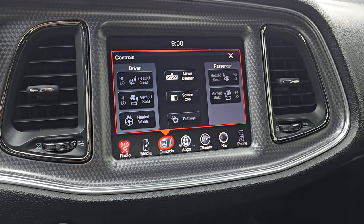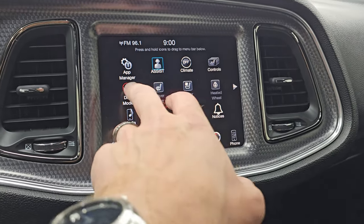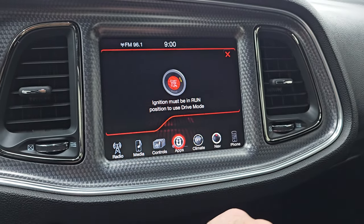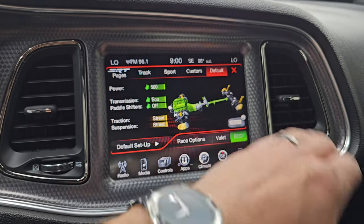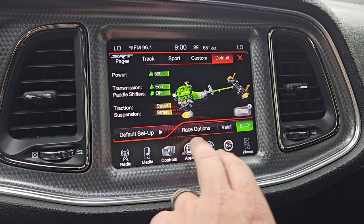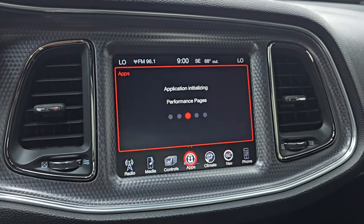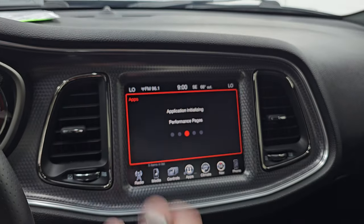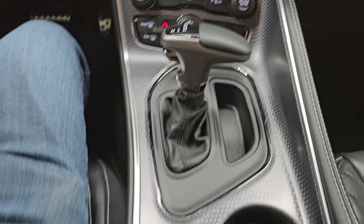You get your heated and cooled seat buttons and your heated steering wheel controls. Then you get all your different apps on here. It does have different drive modes as well as performance pages. You can change all your different settings here, which is really cool. Note that you get the machine metal finish to the dash and center console — that's in really nice condition.